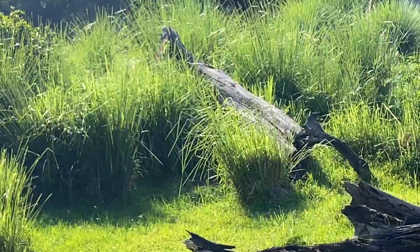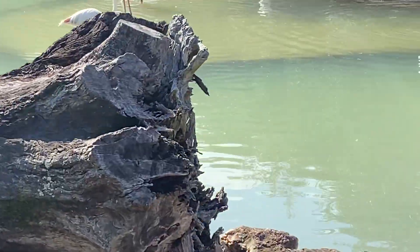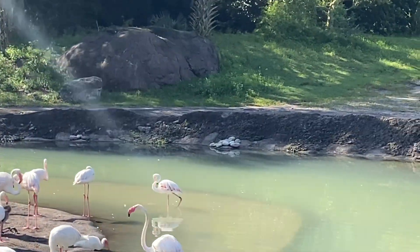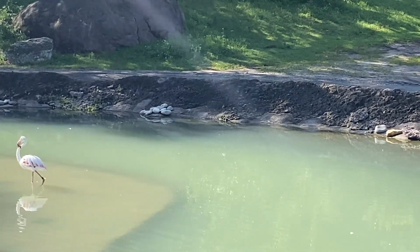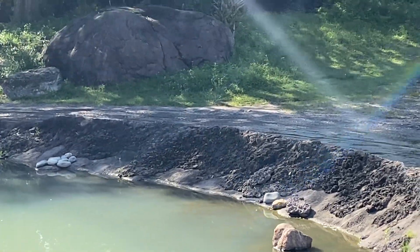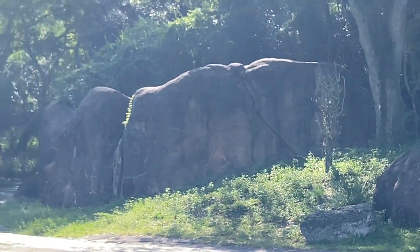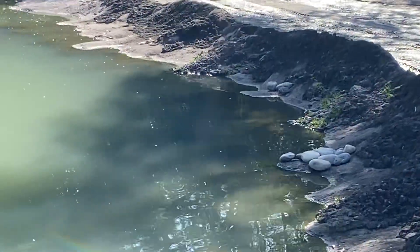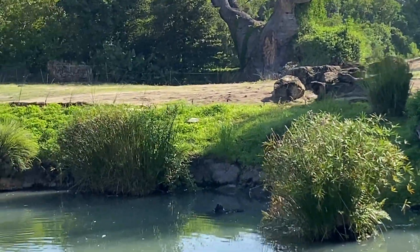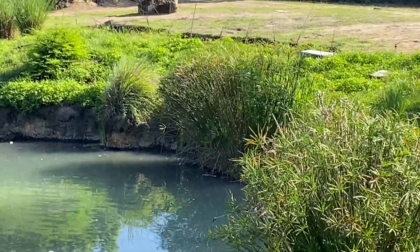Up next are greater flamingos — the lightest shade of pink flamingo. They get their pink color from beta carotene found in shrimp and other sea creatures they eat. They're not migratory and prefer to stay in the same area as long as there is enough food. They will travel at night, though, if food runs scarce and they need to find a new watering hole. When flamingos first hatch out of their eggs, they are not yet pink — they start out as little gray chicks and take about two to three years to gain their pink color.